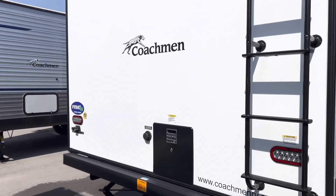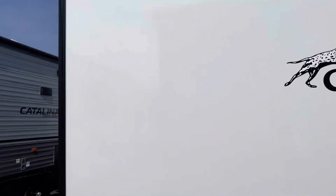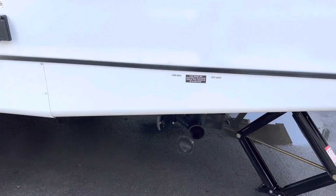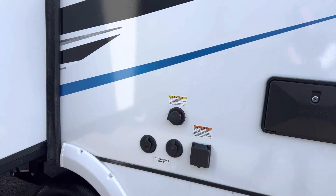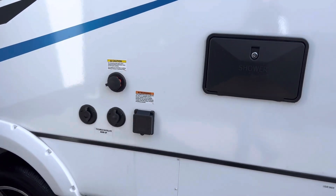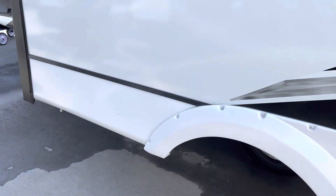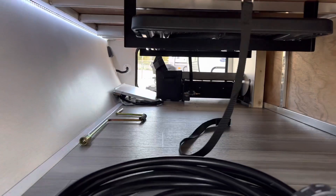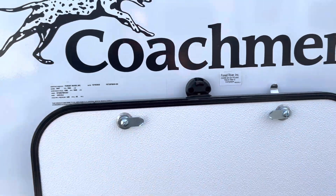We also have the city water connection, and a spot here for a backup camera — we do sell those here at Primo RV Center. Over here we have the sewage pipes for the gray and black tanks, and we also have the black tank flush. The outdoor shower is hot and cold as well. TV and cable set up here, aluminum rims again. At the front we have the fresh fill with the pass-through storage, and all our doors have a nice little catch so the doors don't fall down.